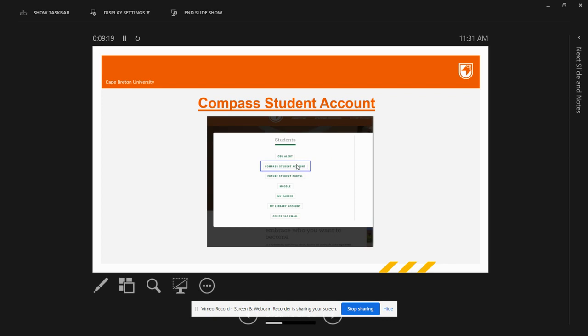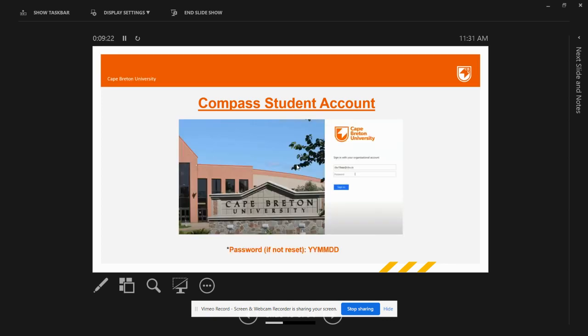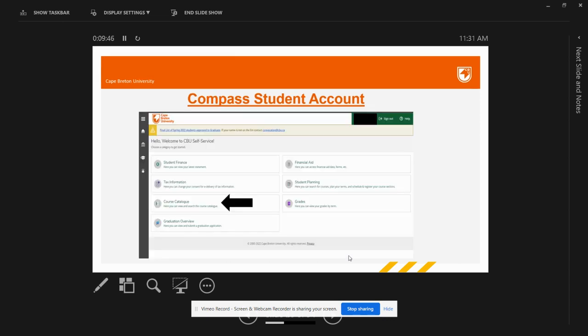Now let's come back to Compass Student Account. When you click on it, you will be navigated to a login page where you will enter your login ID provided by the CBU IT department and your password. If you have not reset your password, it is by default: YY as in the last two digits of your birth year, MM as in your birth month, and DD as in your birth date. Click sign in and you will be navigated to your personal Compass Student Account.